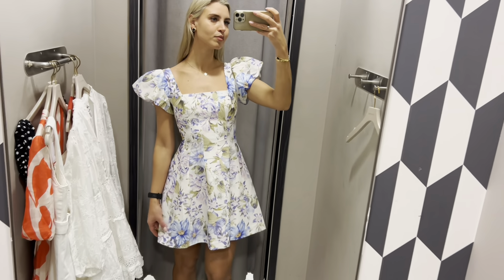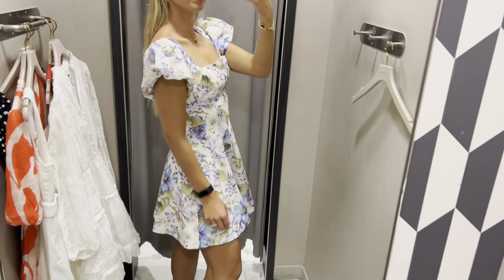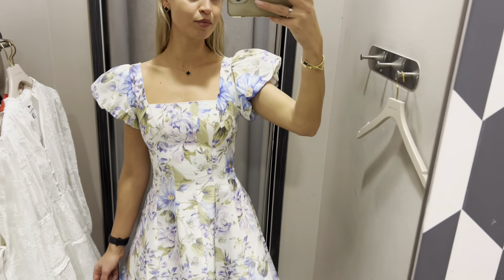This is my winner of all the dresses I've tried. It makes your waist look smaller. And what a stunning print it has.